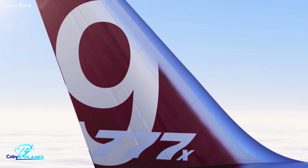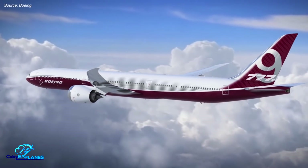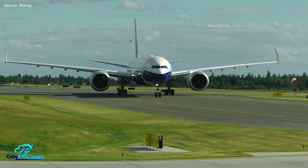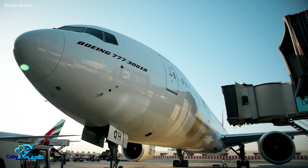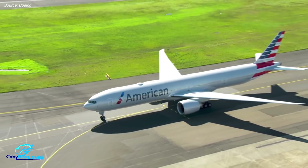The 777X program is comprised of two airplane variants, the Dash 8 and the Dash 9. The 777-9 variant was the type that conducted its first flight this week and will be the first variant delivered to airlines in 2021. The larger of the two variants, Boeing stretched this plane's fuselage by an additional 10 feet over the 777-300ER, which previously was the largest 777 variant.